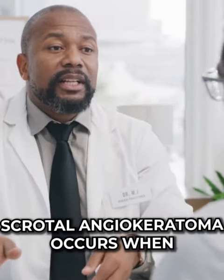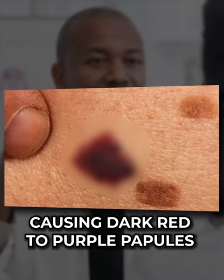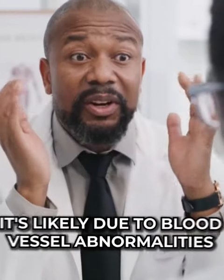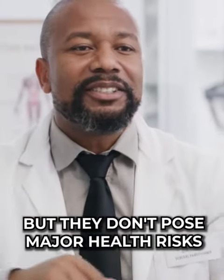Scrotal angiokeratoma occurs when blood vessels near the scrotum dilate, causing dark red to purple papules. While the exact cause is unknown, it's likely due to blood vessel abnormalities. These harmless lesions may look concerning, but they don't pose any major health risk.